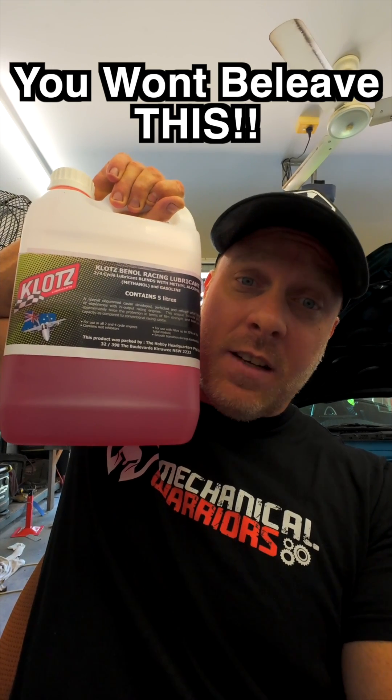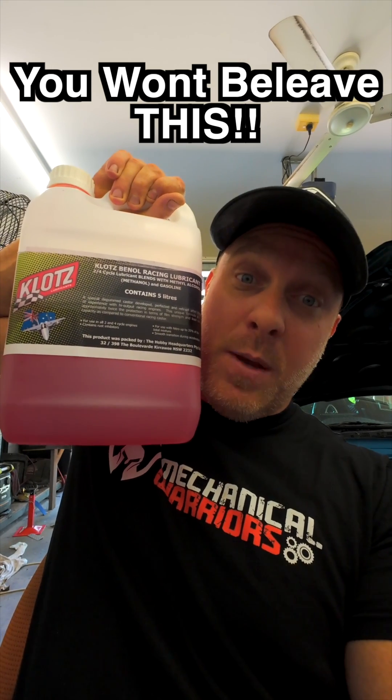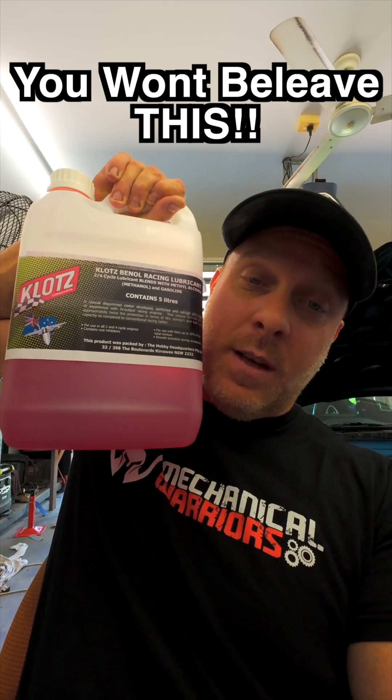Have you guys ever wondered about Klotz Racing Castor Oil? Stick around and find out. Some people say that if you put it in fuel, it separates inside the tank. Well, I'm gonna show you that's not true at all.